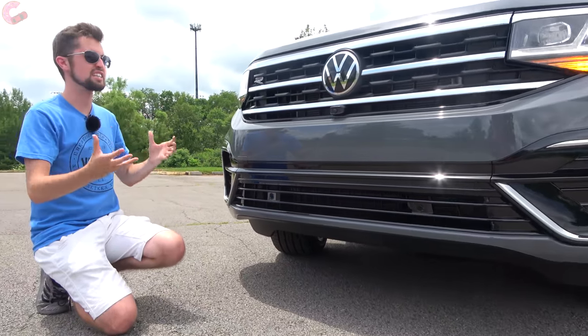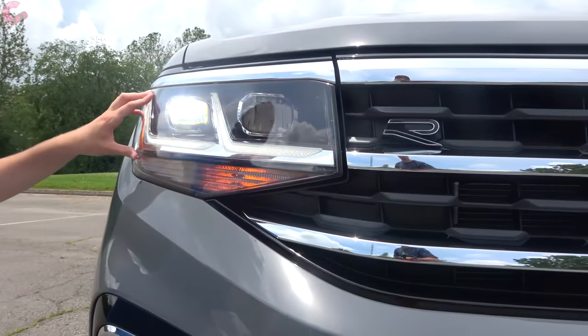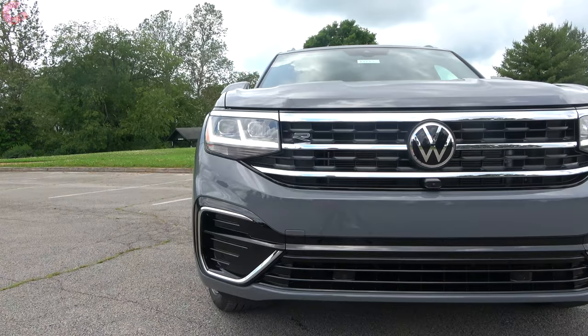Moving to the headlights, these are going to be full LED across the entire Atlas Cross Sport lineup. You also have daytime running lights; however, the only element that's not LED is the front turn signal.